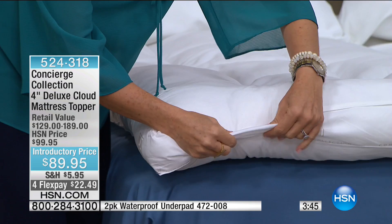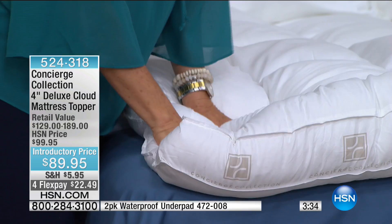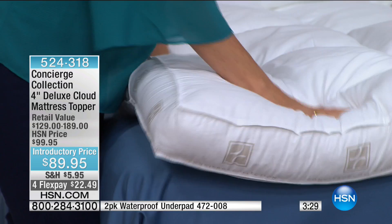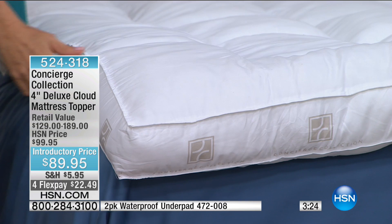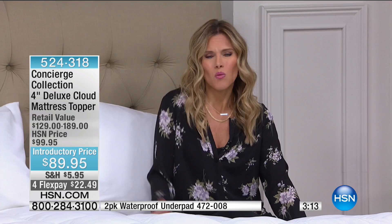Think of how this is going to make your bed look, and more importantly, how it's going to feel when you climb into it. We all think it can't get any better, but it does with the topper. Even if you have a child or somebody in your household saying, 'I need a new mattress, my back is hurting' — why not just try a topper? You could literally reinvigorate the way you sleep with a very small investment. $22.49 on FlexPay to get it home — it's $10 off.